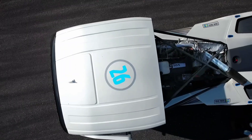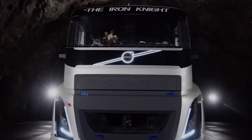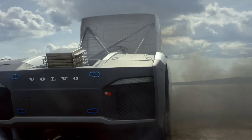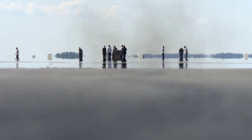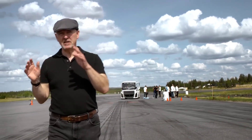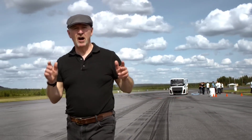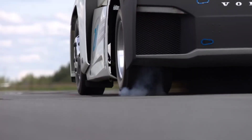Crafted for speed and efficiency, the aerodynamically optimized cab, constructed of lightweight fiberglass, features strategically placed air intakes along the side skirts to keep the engine cool under pressure. Holding the international speed record for 1,000 meters from a standing start, the Iron Knight blazes into automotive legend with an average speed of 169 km/h and a lightning-fast time of 21.29 seconds, cementing its status as an unmatched force on the open road.